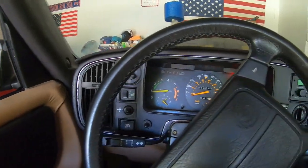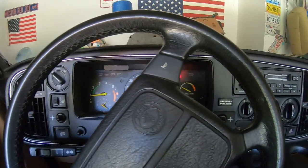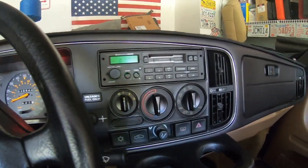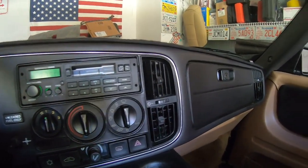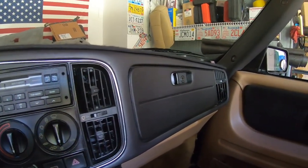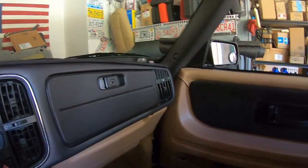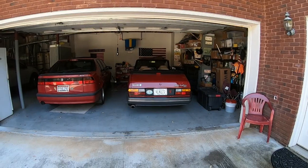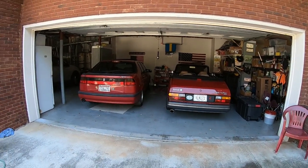The anti-lock braking system doesn't work — I took the bulb out. I also disabled the airbag on the steering wheel; when I was 30 years old, I didn't quite like the idea of that thing going off in my face. All in all, it's a really well-sorted car. And it's likely that, of the six Saabs I own now, I'll probably own this one the longest.